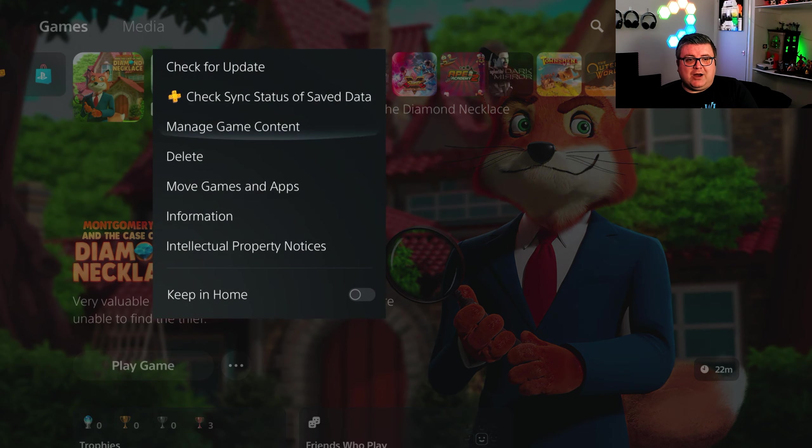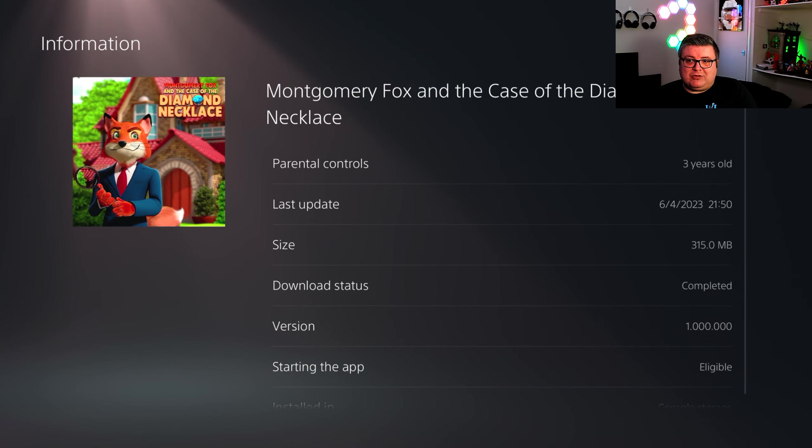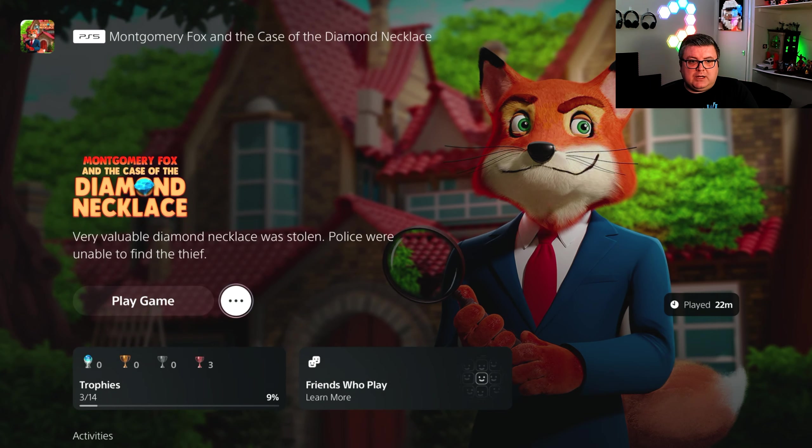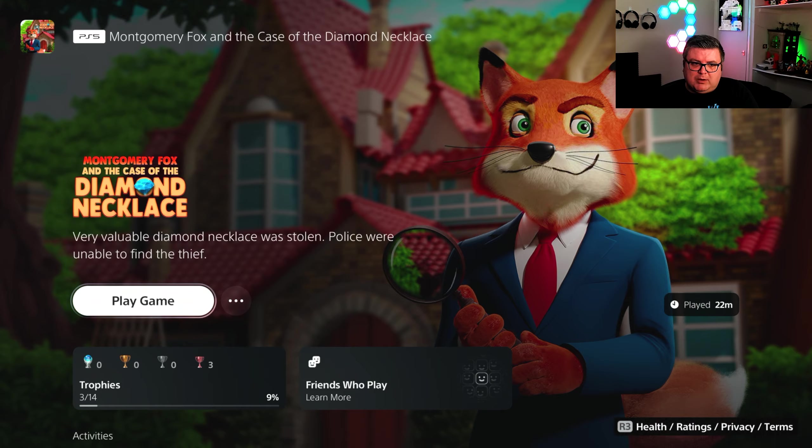First of all, let's see how much data this game is. That's only a whopping 315 MB. So it is fully optimized for the PlayStation 5 — it needs to be installed on the SSD, so keep that in mind. And yeah, I think it's not even that expensive, maybe like 10 bucks or so. Let's go start it up.